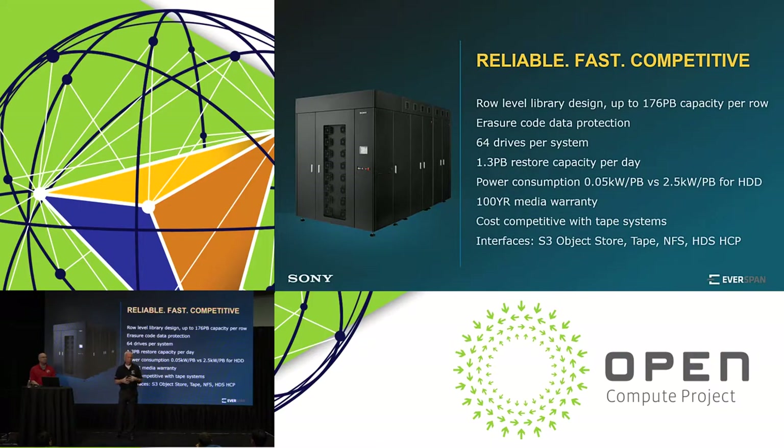The erasure code data protection is variable and can be set to the customer's needs — it can be set within one library or across libraries. Our systems come in a configuration with 64 drives, which allows a restore capacity per day of 1.3 petabytes. We believe that is very competitive even against the biggest LTO archive systems.